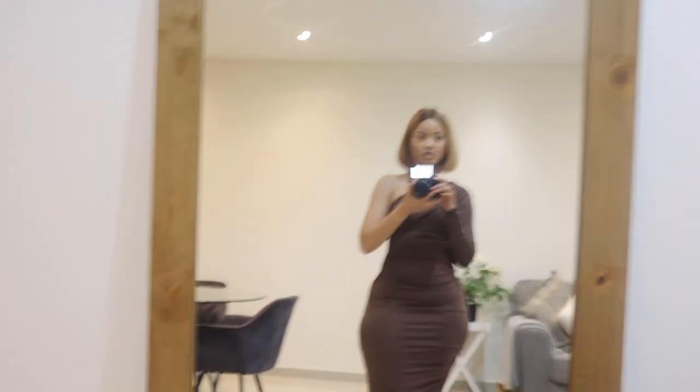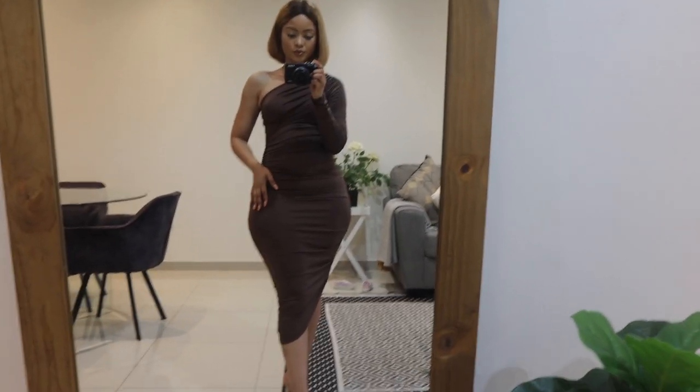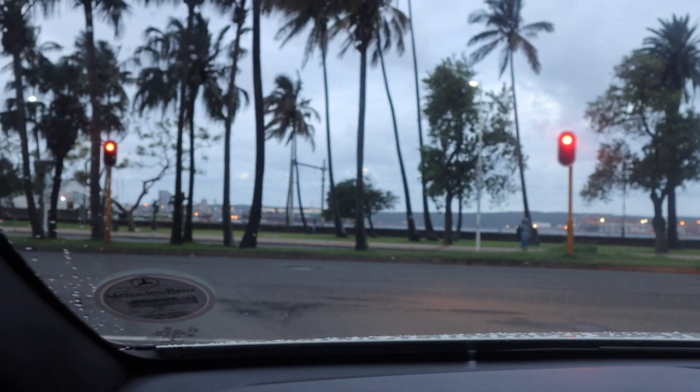Brought out the blonde bob wig to complete the nude tones. Cute pie shoes from Zara — these are like my go-to heels because they are like the perfect height for everyday stuff.